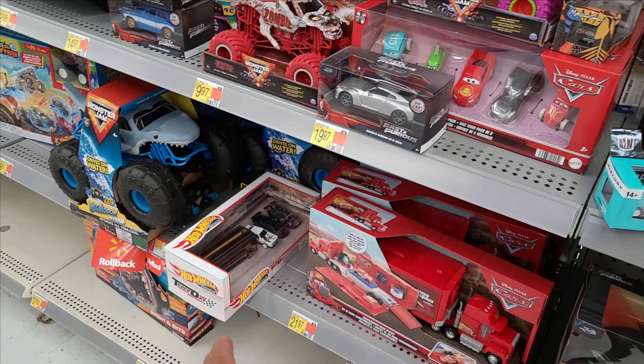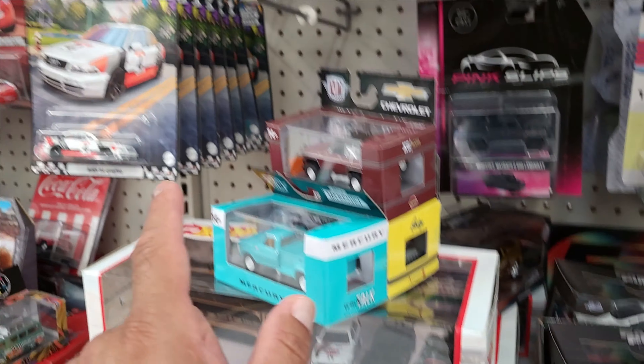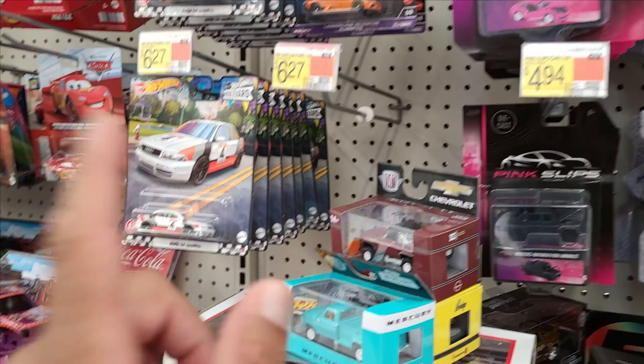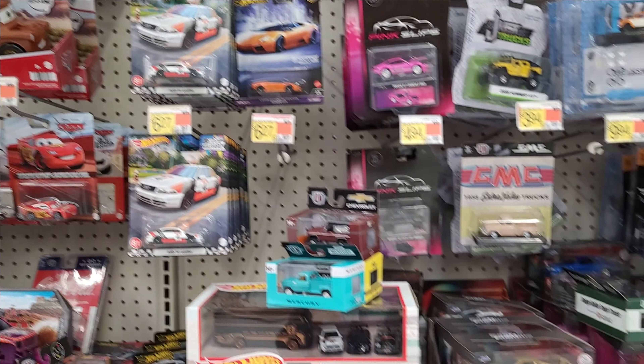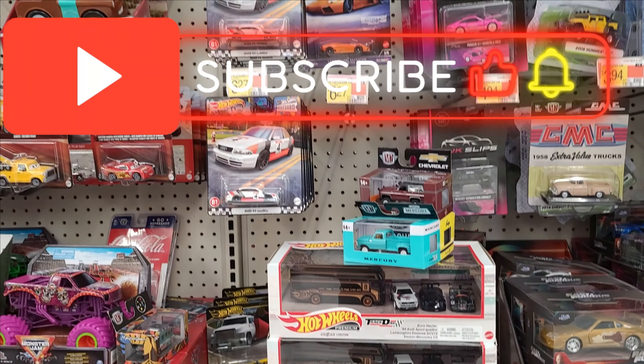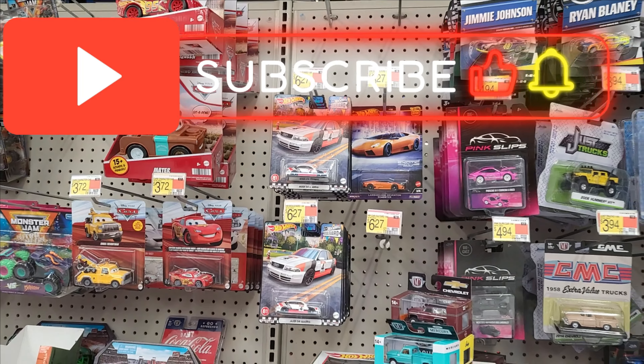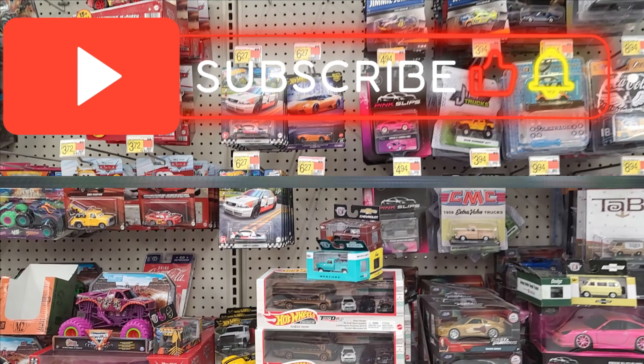Alright, I've made my decision. I'm gonna take one of the Truck Days sets, one of each of these trucks, and maybe one of those cars. Now guys, remember we are not home, so this is the end of the video. If you like the channel please hit like, subscribe, drop a comment before you head out, and we'll see you on the next one.